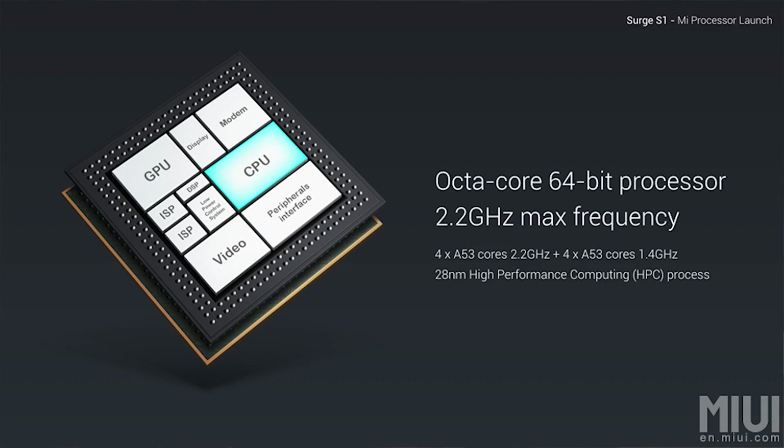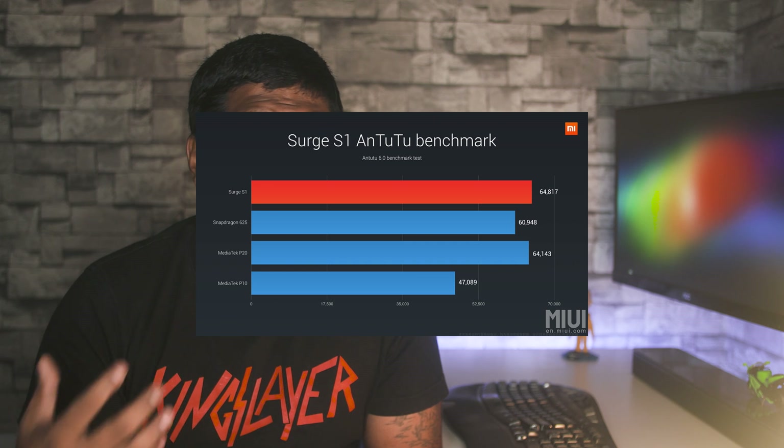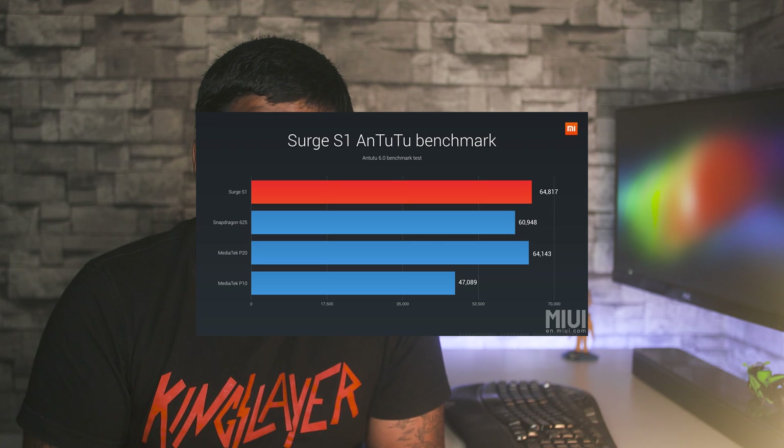If a 28nm A53 with two sets of quad A53 combination sounds familiar, well, Qualcomm's been using that for a while now. Last year's 6.1 series chips all sported similar configurations — the 615, 616, 617 and even the 430 and 435 from this year. Here Xiaomi's got one set clocked up to 2.2GHz and the other up to 1.4GHz. Xiaomi's benchmarks show the Surge S1 performing far better than even the Snapdragon 625 chip.